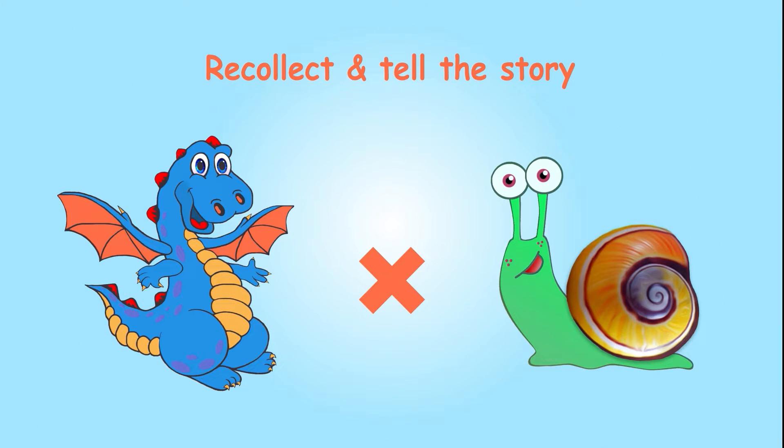Congratulations! Now you know all the adventures of the dragon and his friends. Try to revise them by yourself and tell them. Tell me the right answer. Start this way: the dragon and the snail flew to go fishing. There they met the crocodile with the fishing rod. The rod is 1, the crocodile is 2 — it's number 12. 2 times 6 is 12.